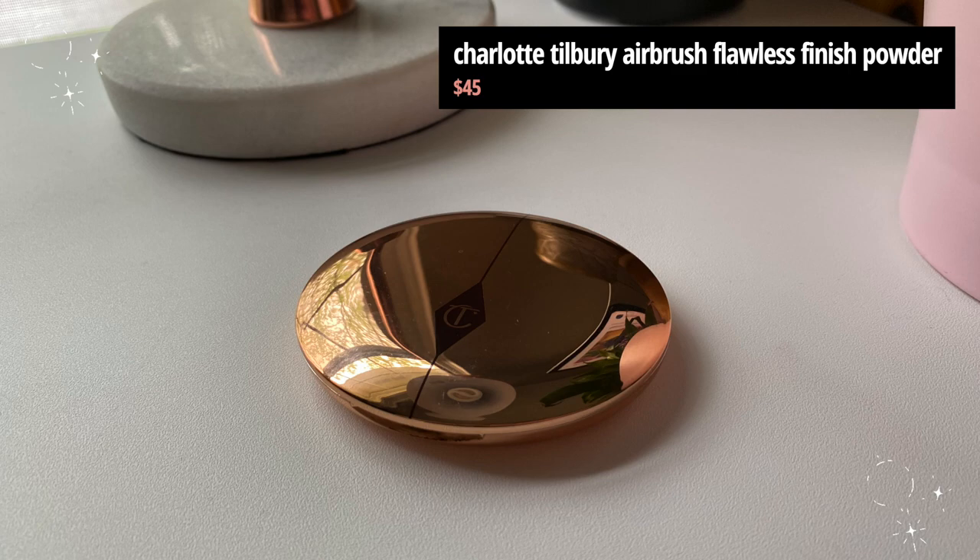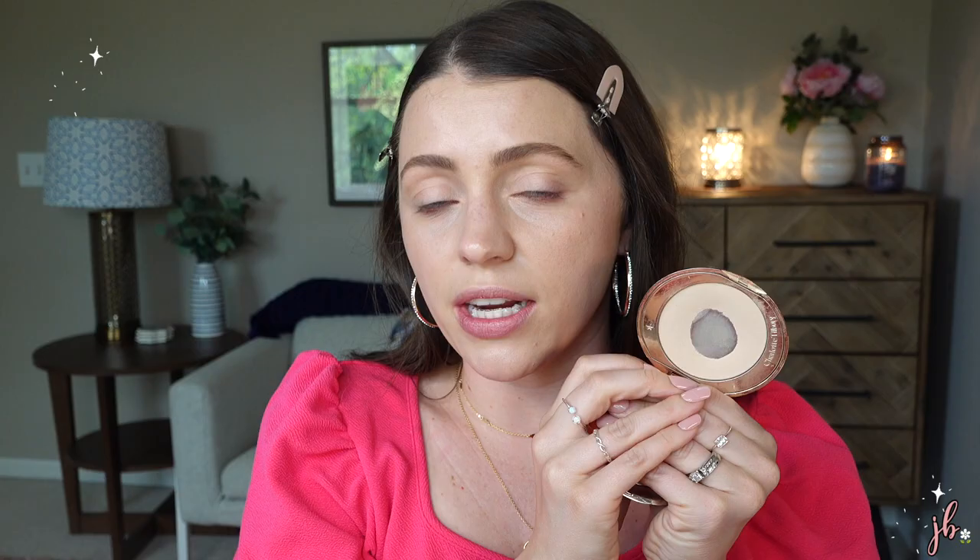Let's get started with the first dupe. This is one that I have been searching high and low for a dupe for, and in this case I found a product that I actually think is better than the expensive counterpart. This is the Charlotte Tilbury Airbrush Flawless Finish Powder. I have the lightest shade, number one, fair. Obviously I've used a ton of this.